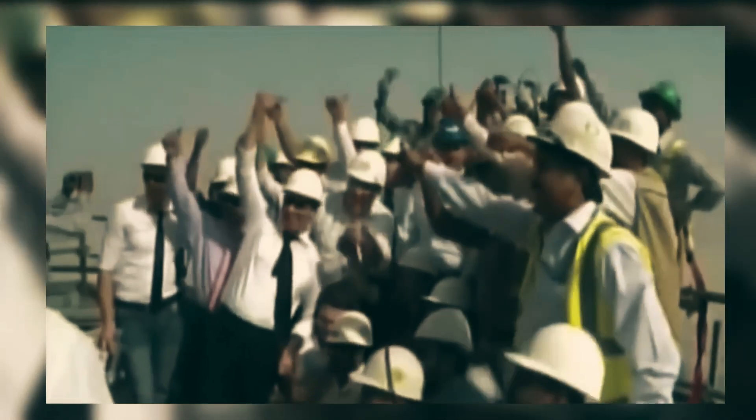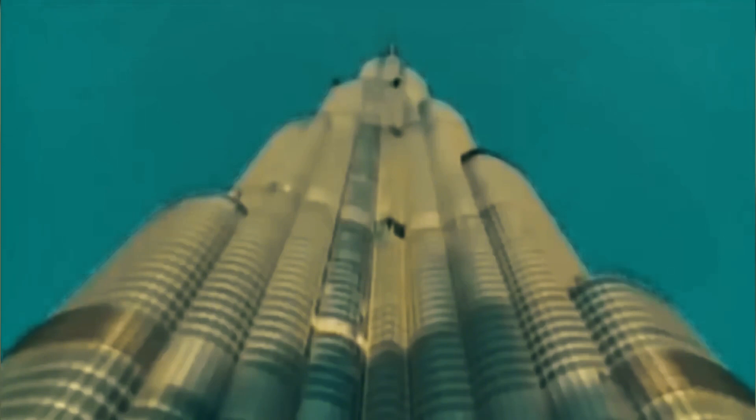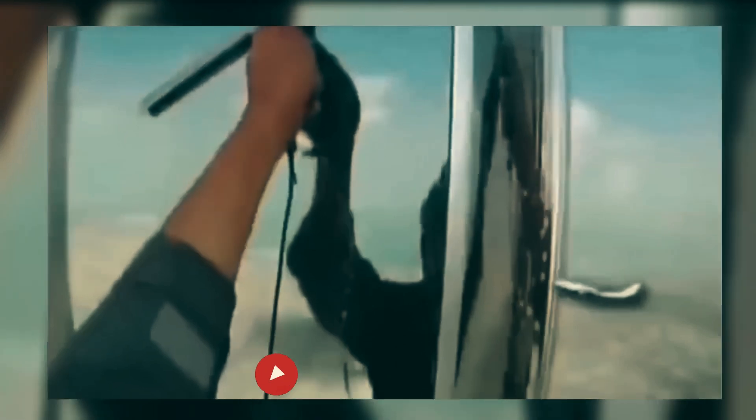Challenge number eight. Now Burj Khalifa was completely built, but years of dust and construction waste had covered the building. The final task was to polish the entire exterior. There was no solution except to hang workers from ropes to clean all 24,000 window panels from the outside. To this day, the window cleaning of Burj Khalifa is still done by human workers.